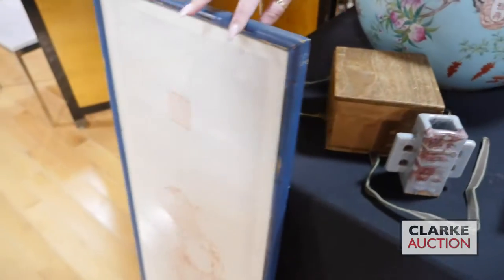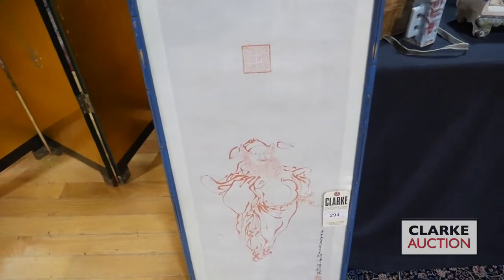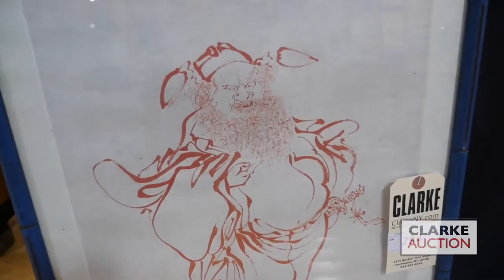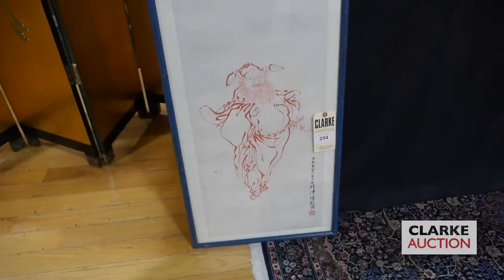This is by Puru. So it's a deity or a figure, and it is signed. It's quite nice and this is estimated at 1,000 to 1,500. This came in on one of our walk-in Wednesday appraisal days.